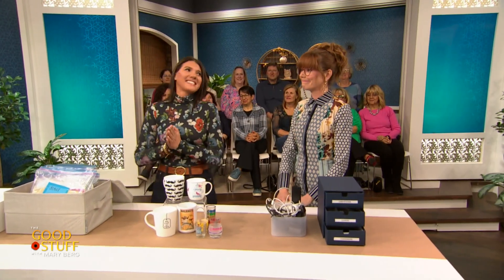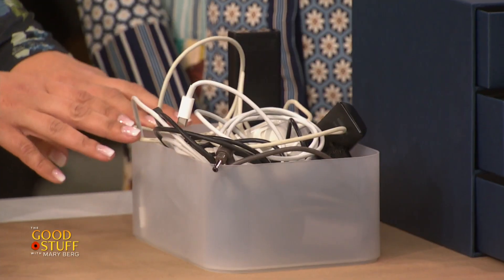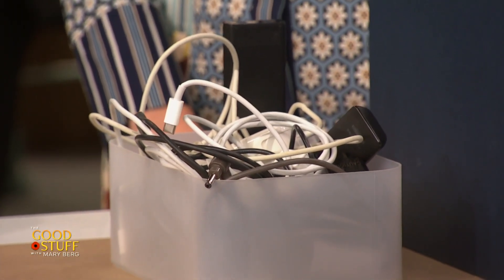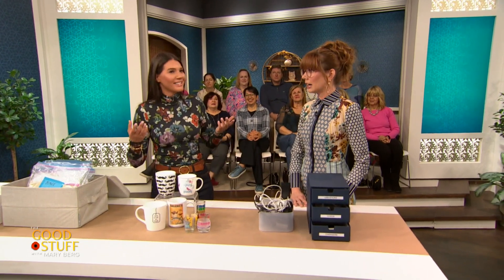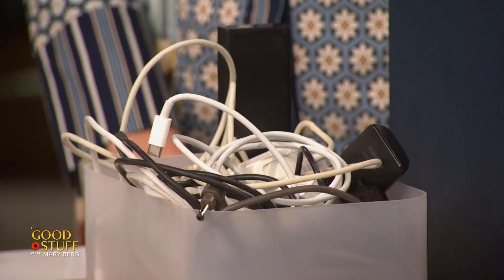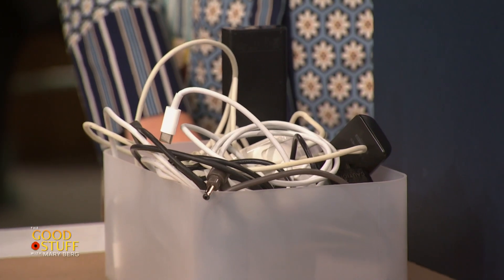The next item: electronics. 11% of the audience identified this as the third most cluttered item. Most homes have a mishmash of cords tangled up in a bin or basket. We hold onto electronics from a place of fear — we think we're going to lose data, or things might not be compatible in the future. But ask yourself: when's the last time you went looking for those items? Chances are you're not going there very often, and your life is functioning fine without them.